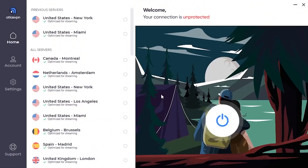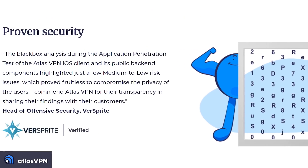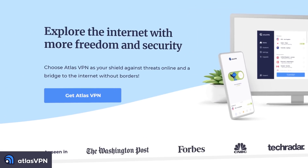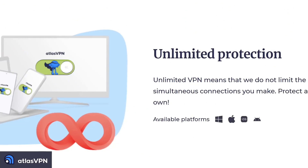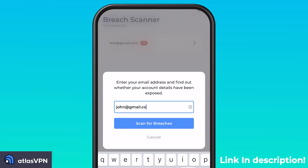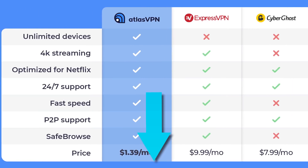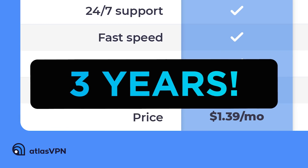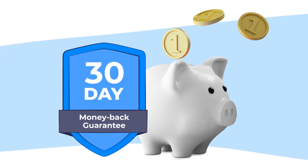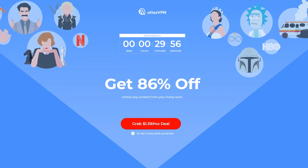For just $1.39 a month, you can protect all of your data with today's sponsor, Atlas VPN. Atlas VPN encrypts your data and hides your virtual location across all of your devices, and can also unlock location-specific content. The coolest feature is their new data breach monitoring tool, which scours the internet to see if your personal information has ever appeared in recorded data breaches or data dumps. Click the link in the description for $1.39 a month for three years, with a full 30-day money-back guarantee.